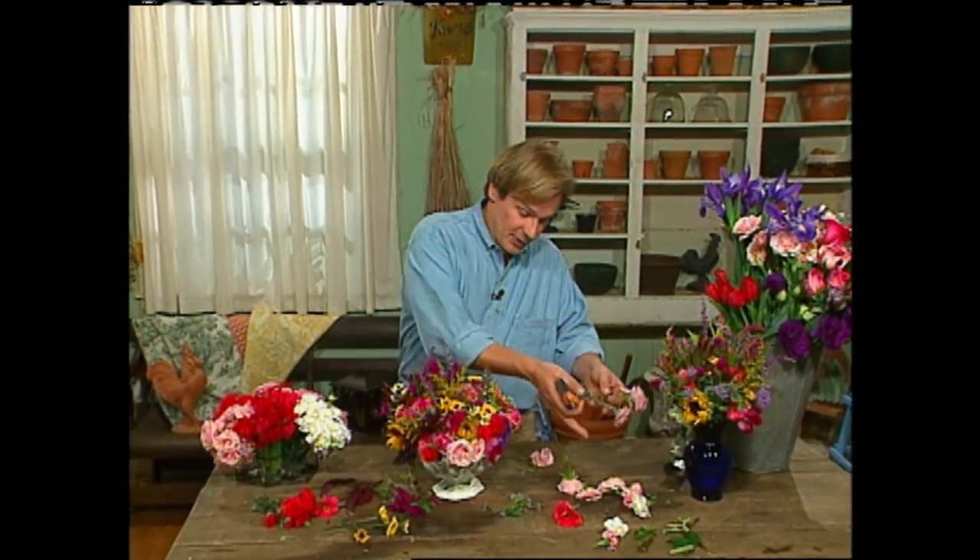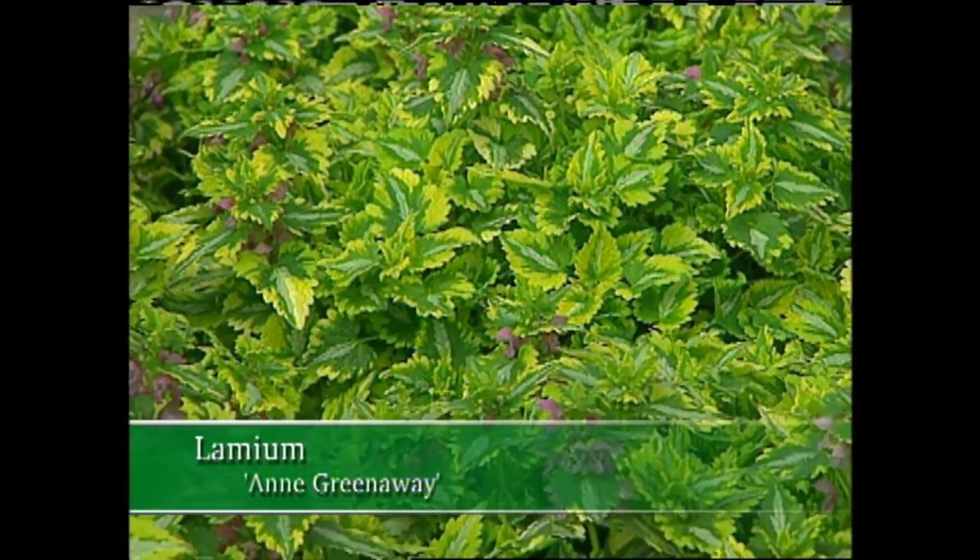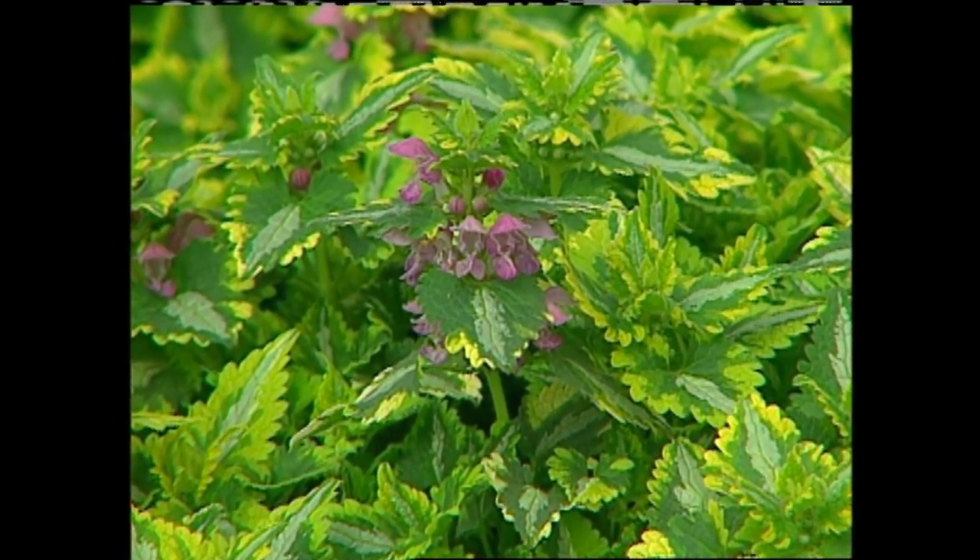Earlier we saw how important structure and framework can be in the garden. Evergreens can form boundaries and backdrops for some of our favorite flowering plants. One of my favorite evergreens is the boxwood, but we'll get to it later. We also went to a flower show place where Lamium Ann Greenaway was on display — she's such a lovely addition to my garden. When I think about the color green, I consider the many shades of green I can find in my shade garden.